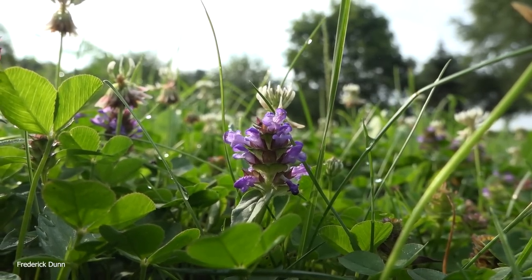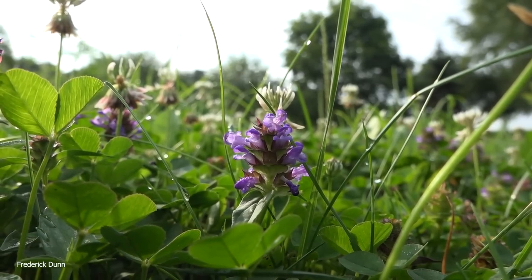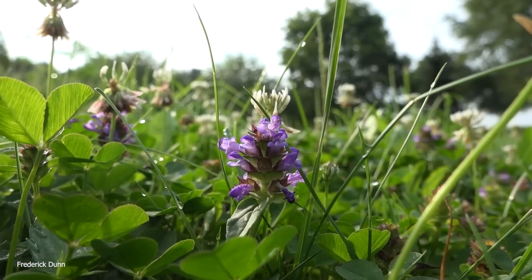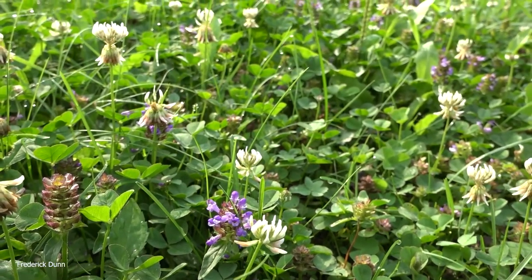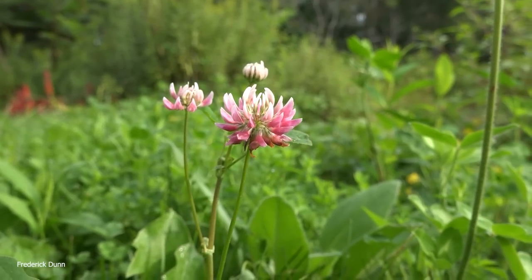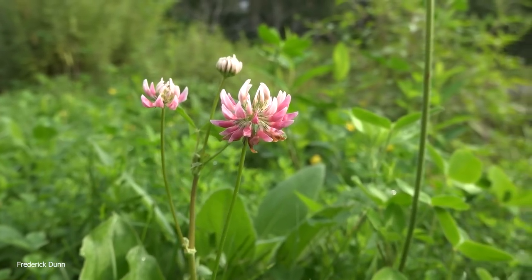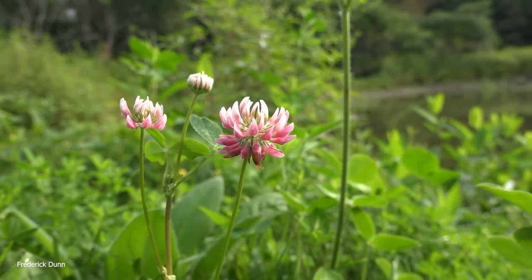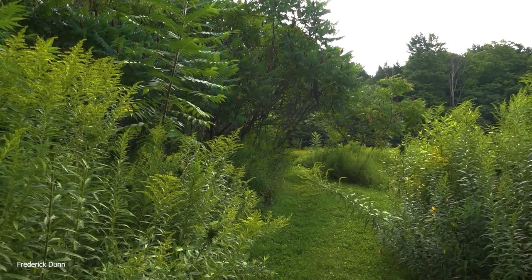This low ground cover is known as self-heal, and it can sometimes be confused with dead nettle - dead nettle has those purple leaves that overlay the top of it. This year is the first time I really noticed my honeybees on it, and near the end of this video we'll see some bees on it as well as bumblebees. It's mixed right in with the clover - great ground cover.